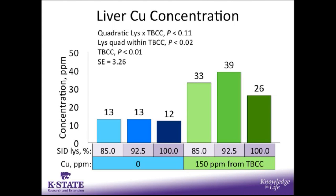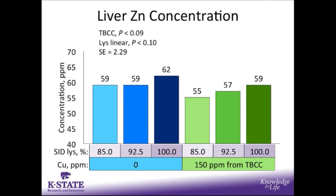For liver copper concentration, it is not surprising that pigs fed added copper in the form of tri-basic copper chloride had an increase in liver copper concentration compared to those fed no additional copper. However, there was a lysine quadratic within tri-basic copper chloride, mainly due to the 92.5% SID lysine level having much higher liver copper concentration than the other dietary treatments. For liver zinc concentration, there was a tendency for a copper effect — pigs fed added copper had a reduction in liver zinc concentration. There was also a tendency for increased liver zinc concentration as SID lysine increased.